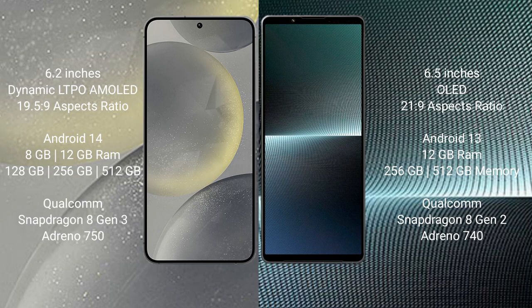Samsung Galaxy S24 runs on the Android 14 operating system. Sony Xperia 1 Mark 5 runs on the Android 13 operating system.